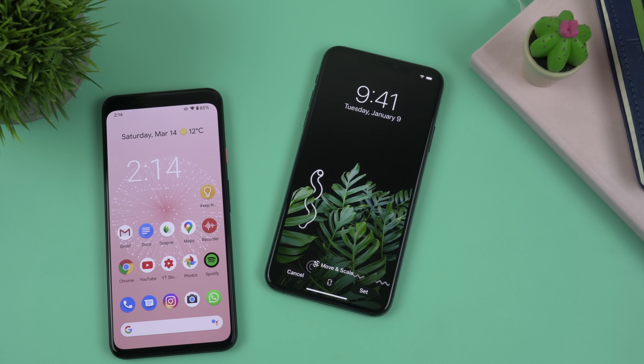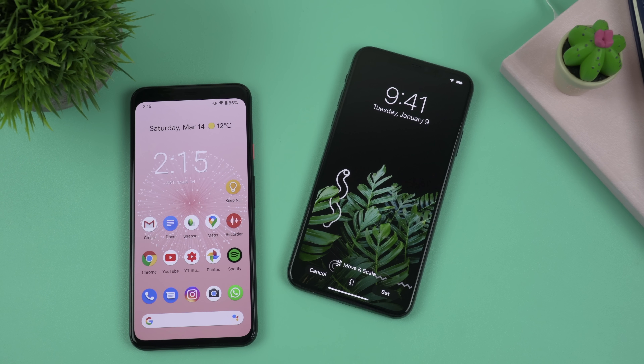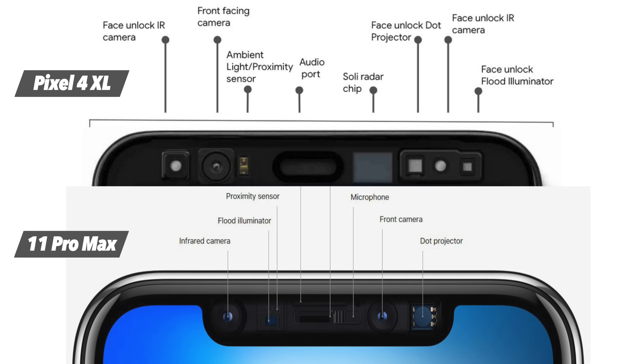Next, let's talk about biometrics and security features. Both of these phones have Face Unlock and neither of them has a fingerprint sensor. The 11 Pro Max and the Pixel 4 XL have similar technologies — they use infrared cameras and dot projectors to create a unique depth map of your face, which is considered to be the most secure type of Face Unlock at the moment, since it can't be tricked with a photo or a video.